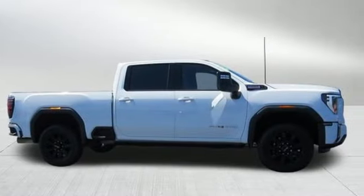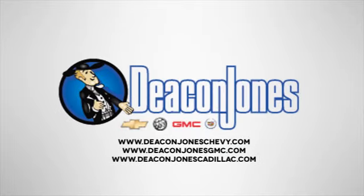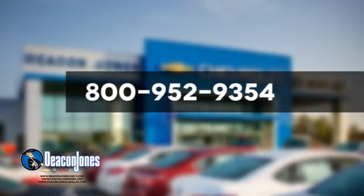See it for yourself when you take it for a test drive. Speaking Deacon — are you speaking Deacon? Visit Deacon Jones Chevrolet Buick GMC Cadillac today. Give us a call at 800-952-9354.